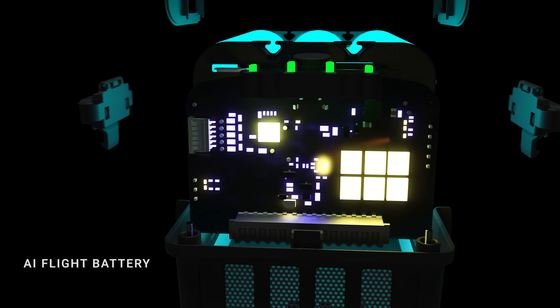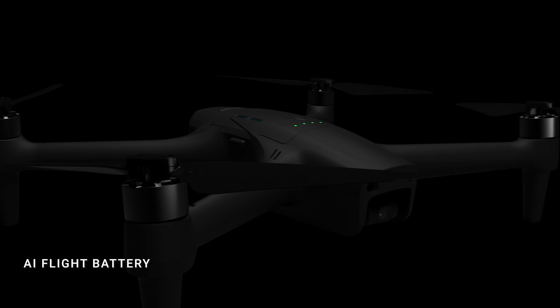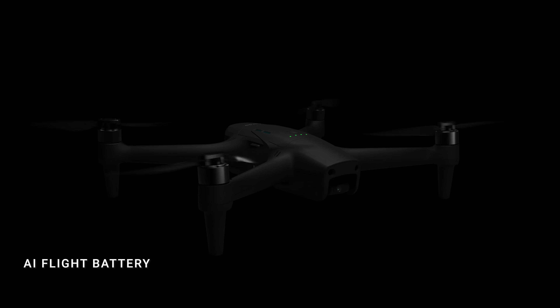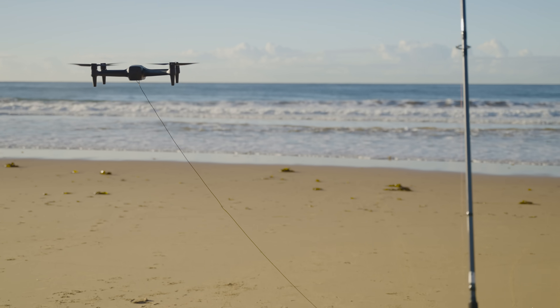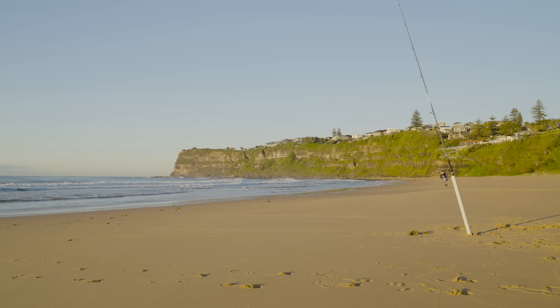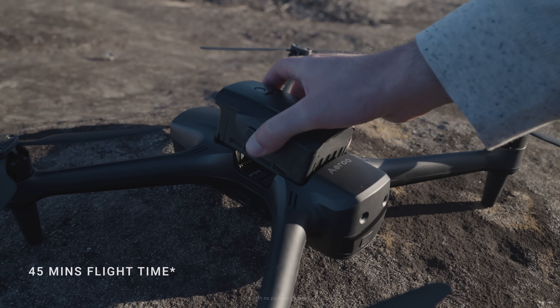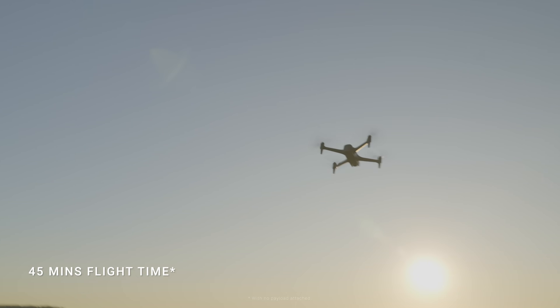Our revolutionary AI flight battery uses machine learning to optimise flight time and performance based on your conditions, adjusting for payload, temperature and altitude — giving you reliable power output and ultra long flight times. All this means you can get 45 minutes flight time on a single charge.